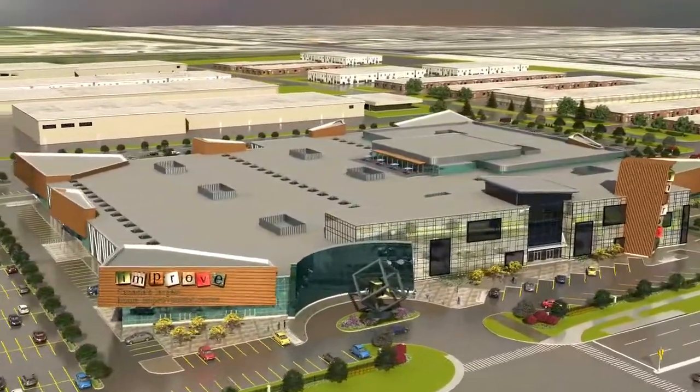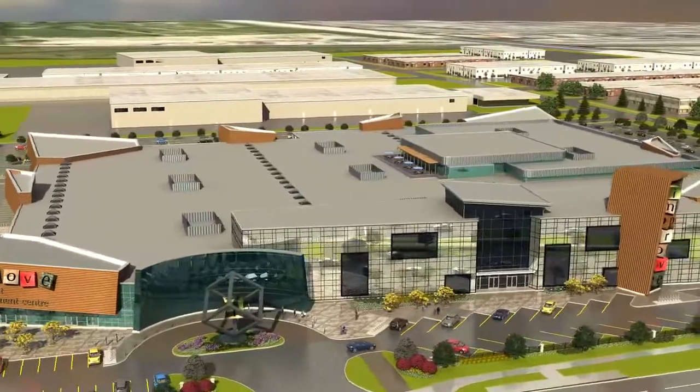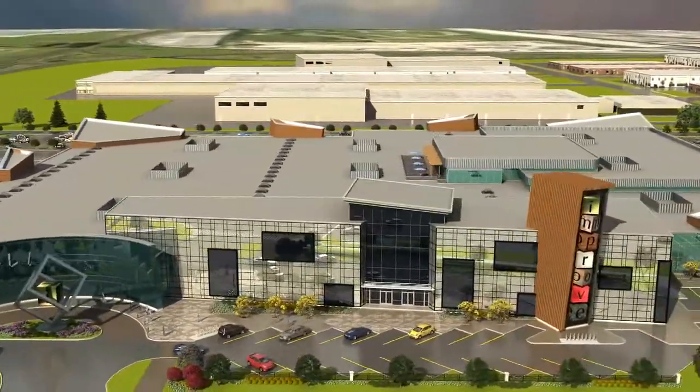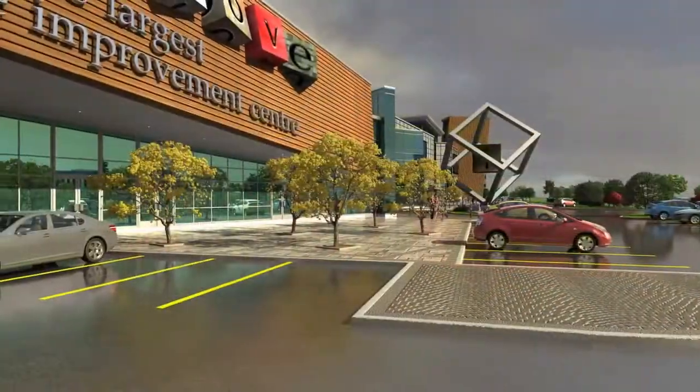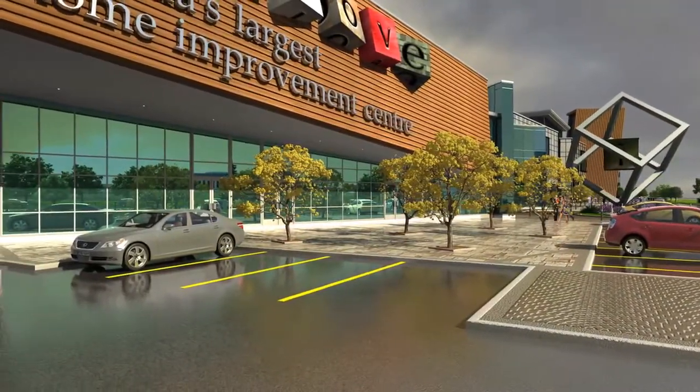Talk about traffic flow. Instead of a dozen customers a day in regular showrooms, an Improved owner can expect 2,000 visitors a day. And that's on a bad day. Hey, I might just drop in right now — citywide.